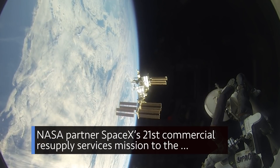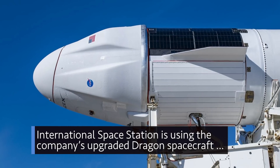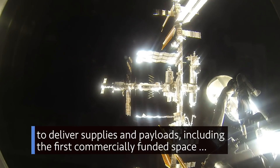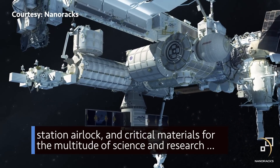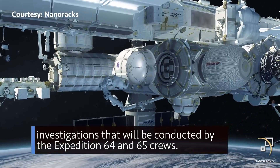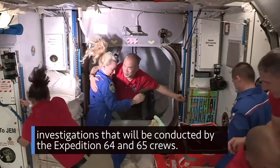NASA partner SpaceX's 21st Commercial Resupply Services mission to the International Space Station is using the company's upgraded Dragon spacecraft to deliver supplies and payloads, including the first commercially-funded space station airlock and critical materials for the multitude of science and research investigations that will be conducted by the Expedition 64 and 65 crews.